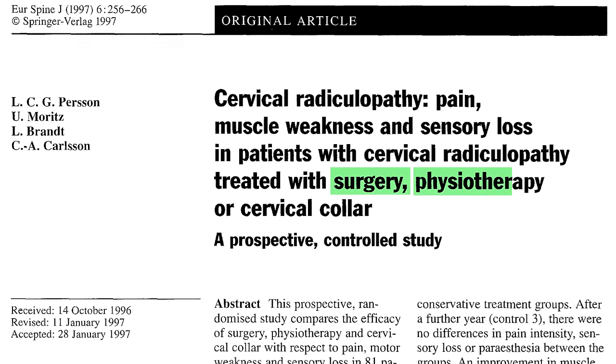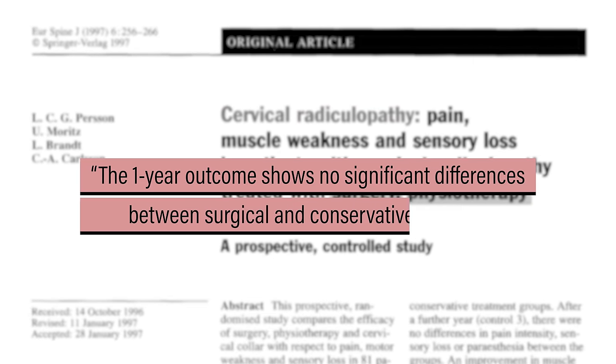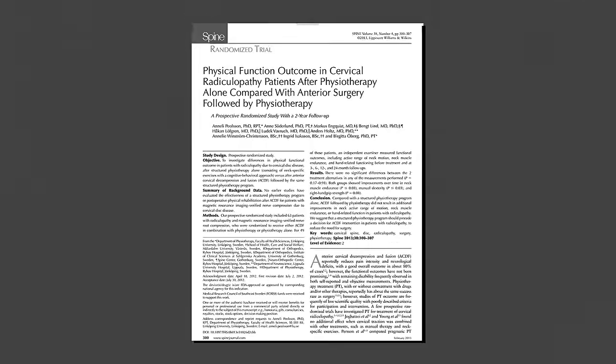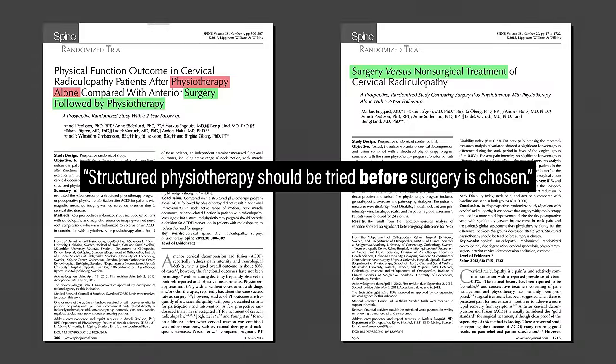When should you get surgery? I can't give you a definitive answer, but I can provide you with information that you can take into consideration during that discussion with your medical doctor. Persson et al. in 1997 compared surgery, physical therapy, or a cervical collar for the treatment of cervical radiculopathy, and concluded that the one-year outcome shows no significant differences between surgical and conservative therapy. Poulsen et al. in 2013 and Enquist et al. in 2013 compared surgery followed by physical therapy to physical therapy alone and found similar outcomes after two years. The authors concluded that structured physiotherapy should be tried before surgery is chosen. Surgery may be indicated in some cases, such as when severe or progressive neurological deficits are present, but non-operative management is usually the first recommendation. To date, no randomized, placebo-controlled trials that compare real surgery to fake surgery have been conducted.